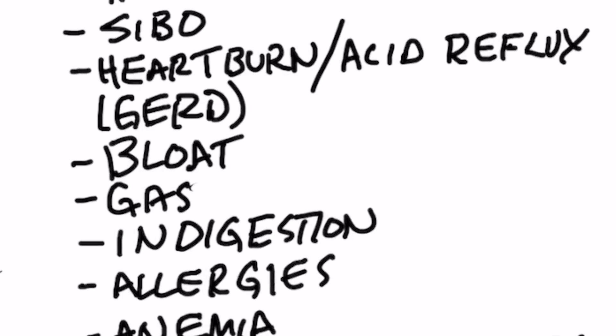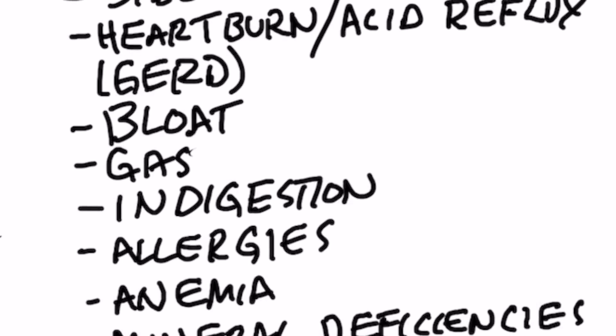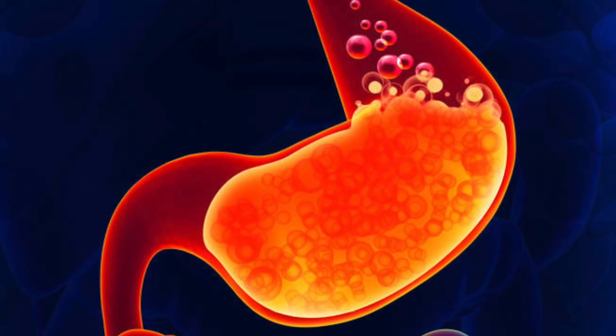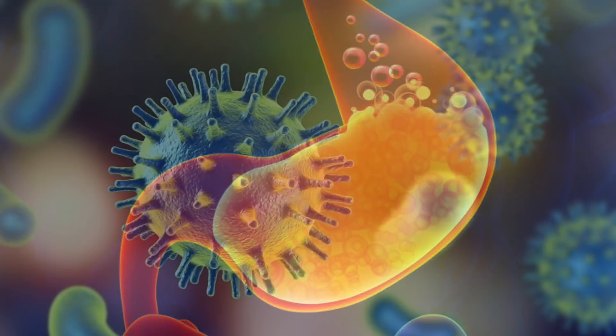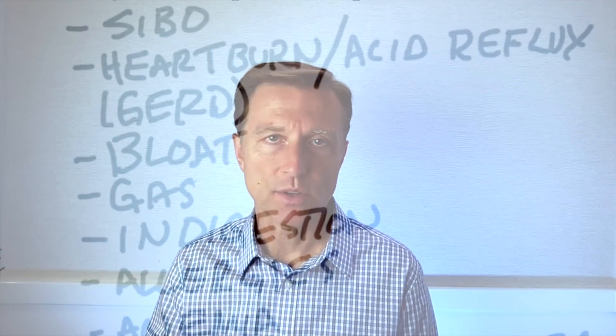And of course, what's the treatment for that? Antacids, Tums, PPIs like proton pump inhibitors, baking soda. What does all that do? It lessens the amount of concentrated hydrochloric acid in your stomach, and that leads to a domino effect of then not being able to kill pathogens. You end up with more pathogens lower in your gastrointestinal tract, and just a whole series of problems.